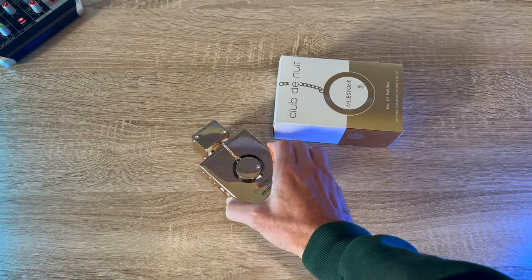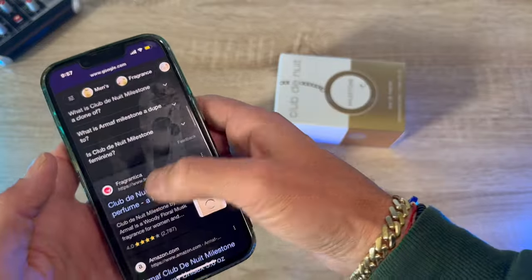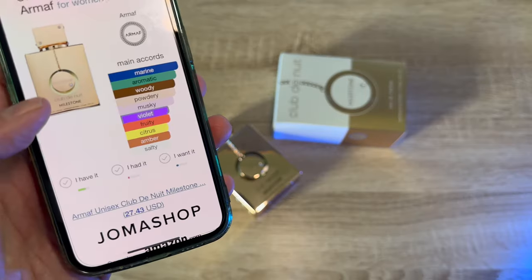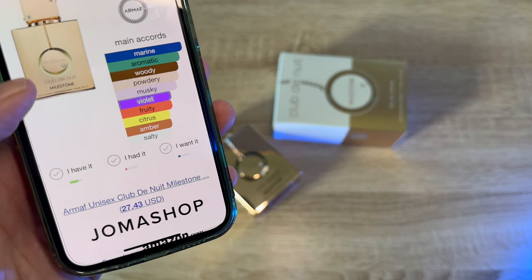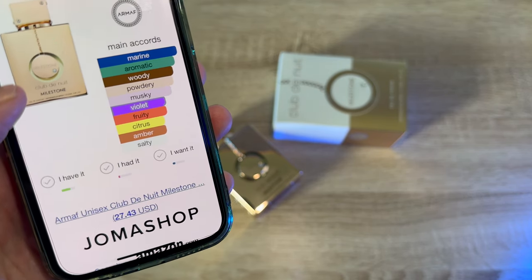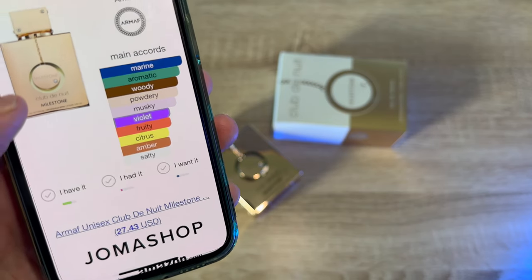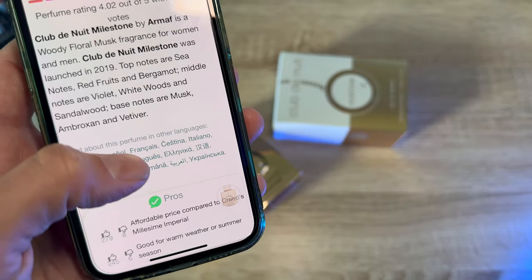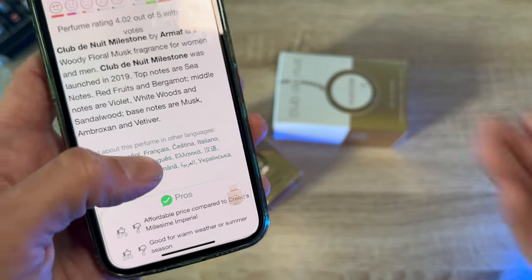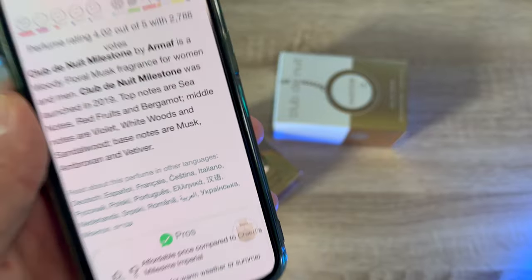Let's go actually look at the notes live right now — it's always fun. There's always nice little typos. Milestone, the club of the night. Are you on Fragrantica? Yes, thank God. The scent character: marine, aquatic, woody, powdery, musky, violet, fruity, citrus, amber, salty. I really wish it just said 'salty watermelon' — that would make it a lot easier. From 2019, top notes are C-notes, red fruits, and bergamot. There you are again, bergamot — every single video, every note breakdown, bergamot is there.